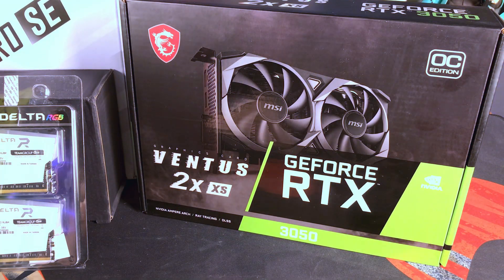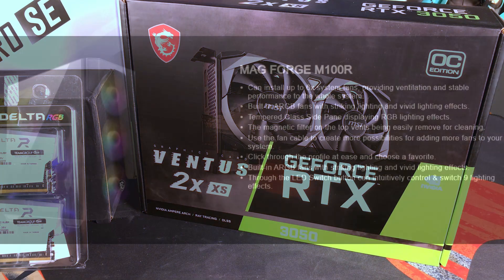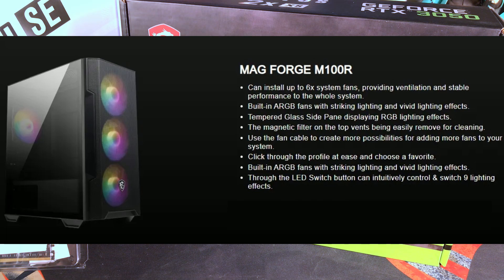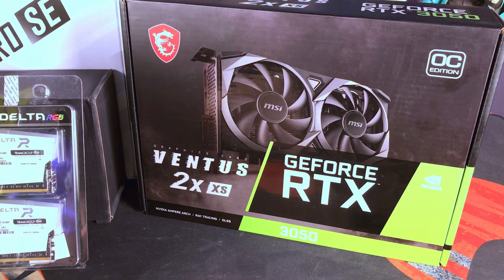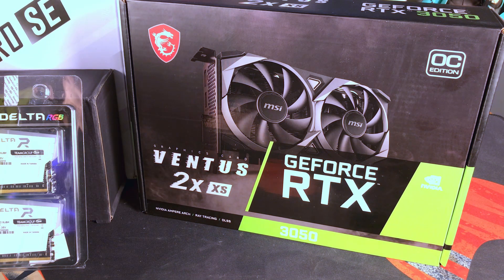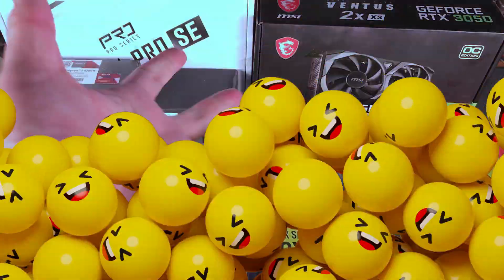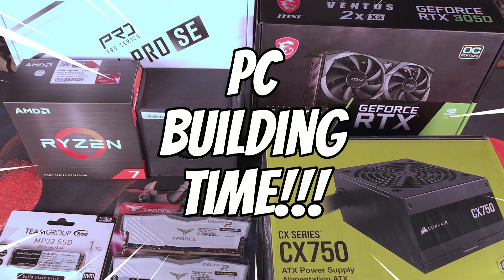Our PC case is also from MSI — the MSI MAG Forge M100R. This is a stunning case with tempered glass on the side. It comes with four ARGB fans already built in, three on the front and one on the rear, with the option to add two more on top. There is a magnetic filter on the top vents. IO ports include 2x USB 2.0 Type-A, one USB 3.2 Gen 1 Type-A, audio and mic ports, and an LED switch button. Now let's get to building our desktop PC.